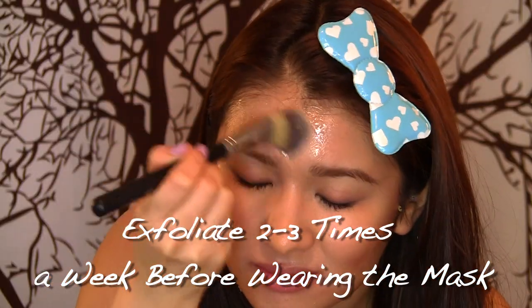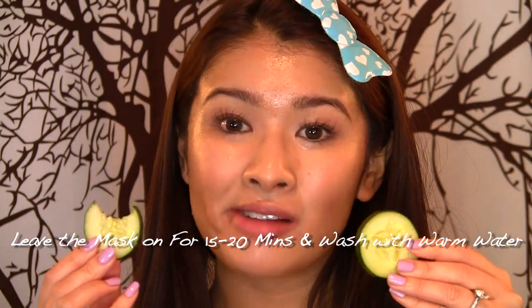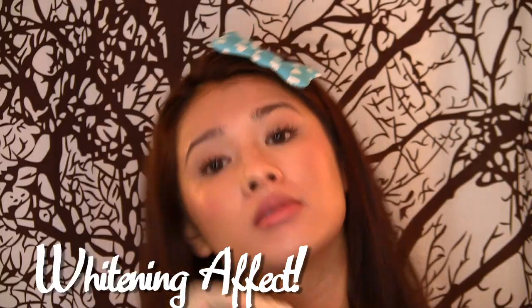An important tip: before you apply your mask, make sure you exfoliate — the mask will be more effective on exfoliated skin. Leave it on for 15 to 20 minutes to dry, then rinse it off with warm water. You'll feel an instant facelift with a brightening and whitening effect.